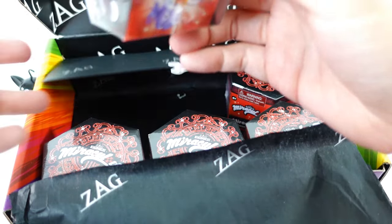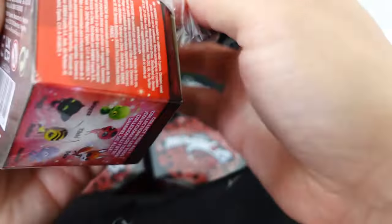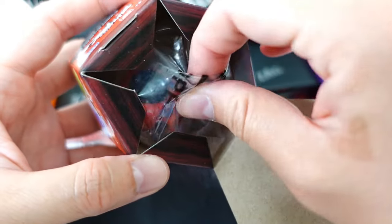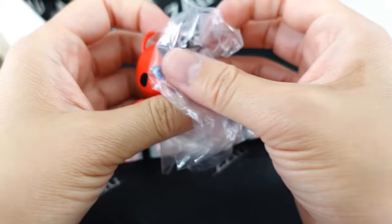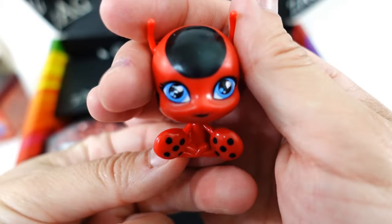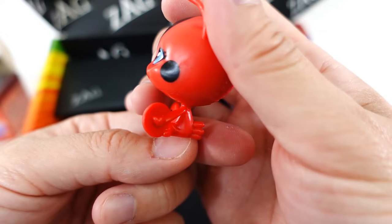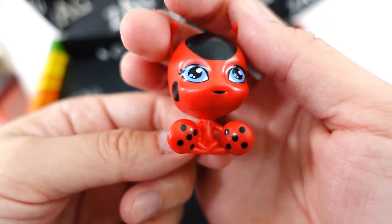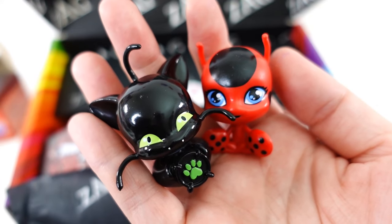Take a look at Tikki! Tikki here is sitting on the floor and she is holding on to her Miraculous, which is a pair of earrings. Don't the two of them look so cute together? We got really lucky with the first two — I wonder what's gonna be our third one.